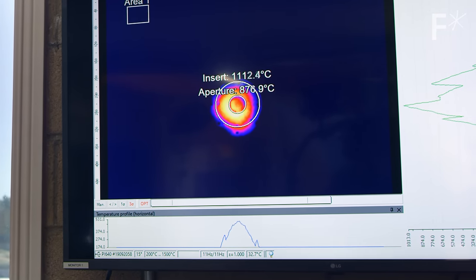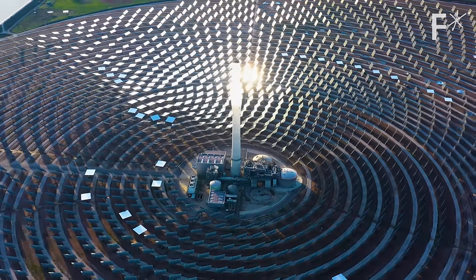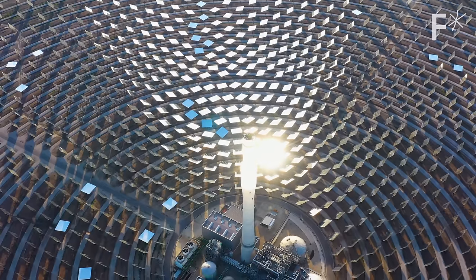Generate temperatures north of 1000 degrees Celsius. People have done mirror concentration before, but they've achieved 400 degrees, 500 degrees. We've achieved 1500 degrees.